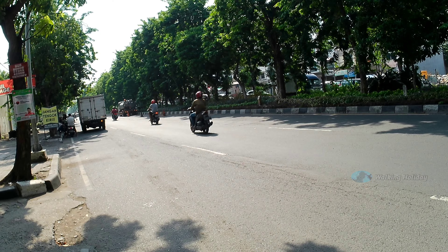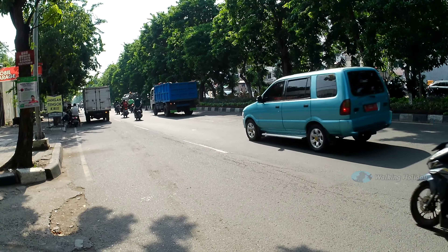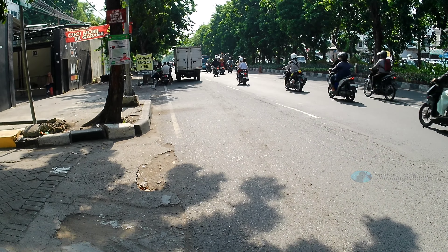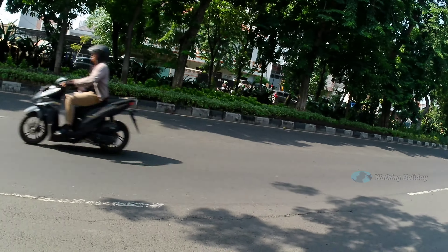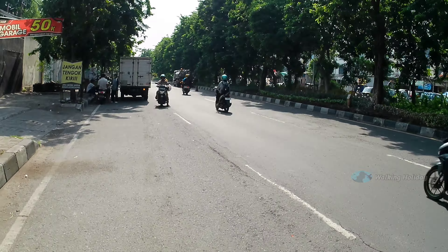Kita sekarang berada di Jalan Kenjeran, dari arah Lampu Merah Kenjeran atau arah Jembatan Suramadu. Kita langsung saja jalan ya. Nanti kita akan sampai ke Hoki Buah cabang Pakwon City, jadi jangan di-skip biar mengetahui suasana jalanannya.